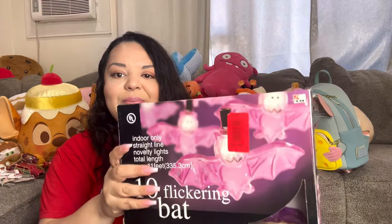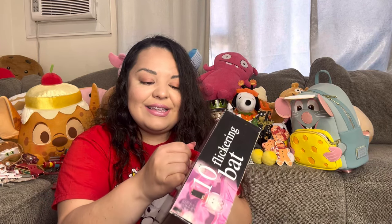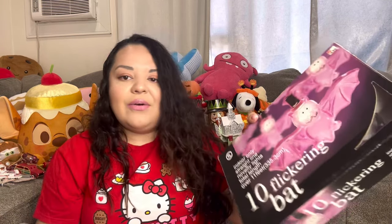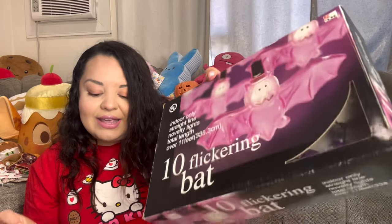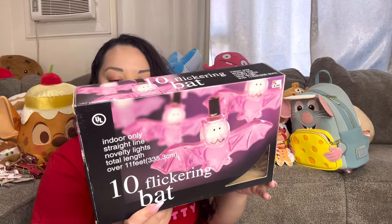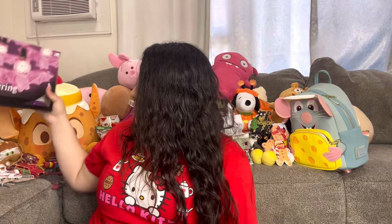These bat lights were originally $2 but were 50% off, so just $1 — and they actually work! They're flickering battery-operated lights. My husband tested them in the store and they worked. Finding this kind of stuff at the thrift for $1 makes me so happy with everything so expensive now.